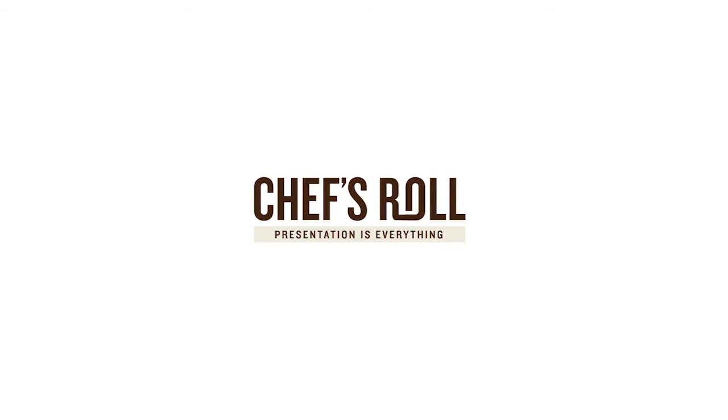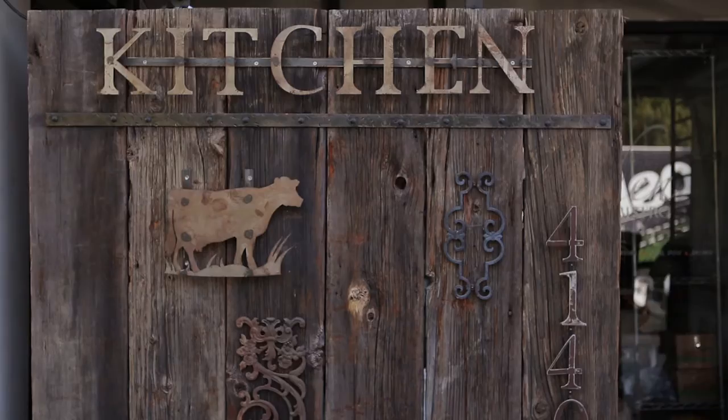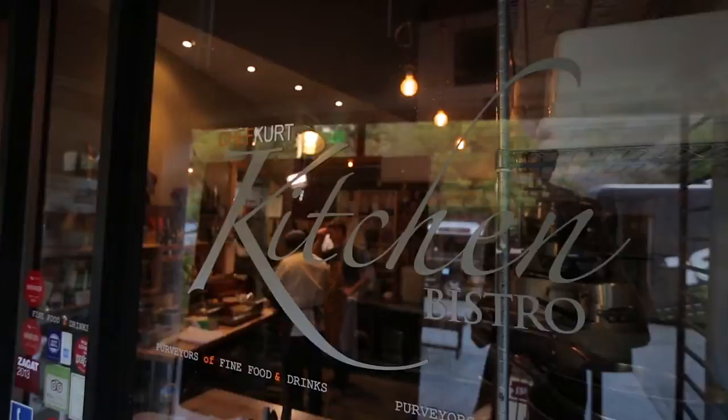Welcome to Chef's Roll, Chef's Plate 3, sponsored by Avocados from Mexico. Hi, it's Andrew Spurgeon, and I'm here at Kitchen 4140 in San Diego, California. You're going to witness the final avocado battle from chefs from all across the United States down to these two final chefs — Chef Dorian Southall from LA and Chef Ricardo Heredia from here in San Diego. So let's go to the kitchen and get our avocado game on.